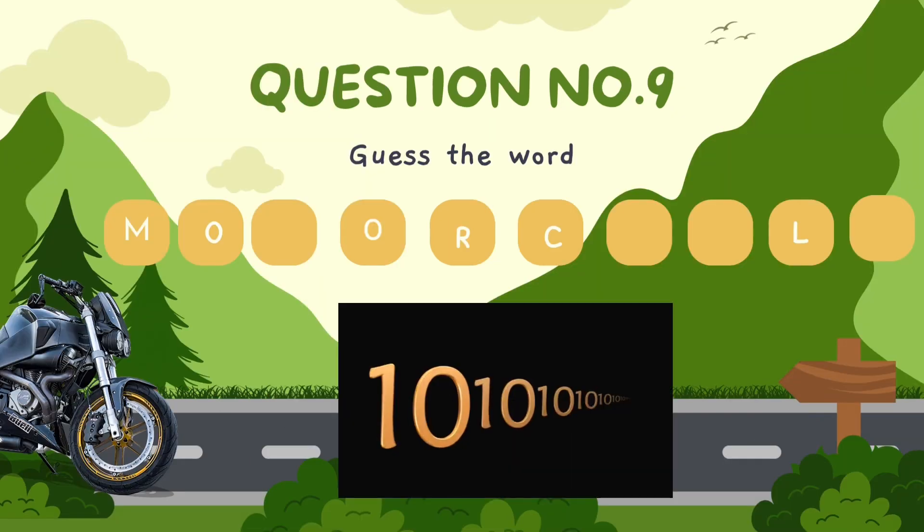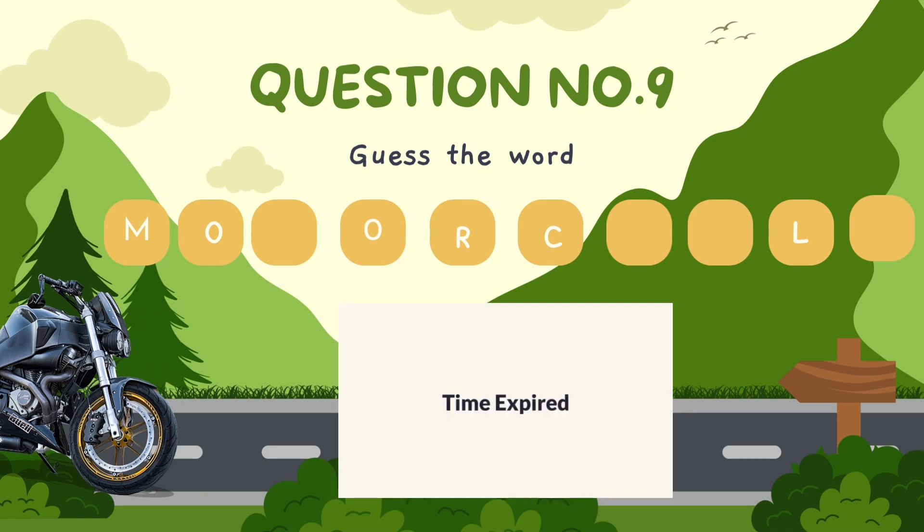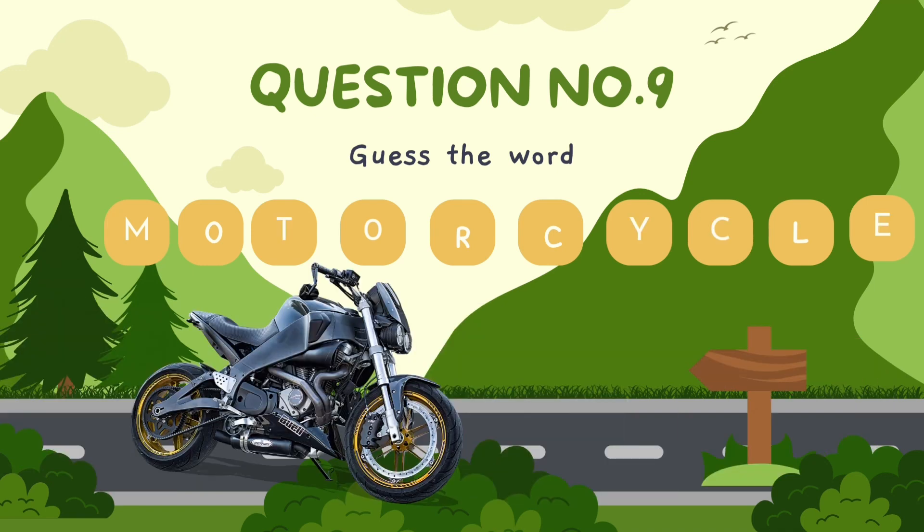Guess the word. The correct answer is motorcycle.